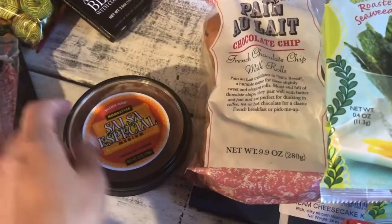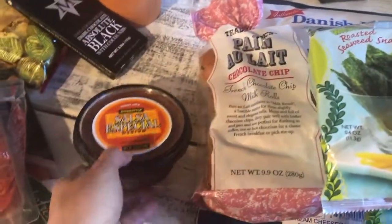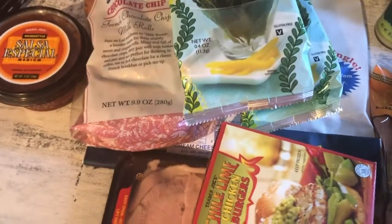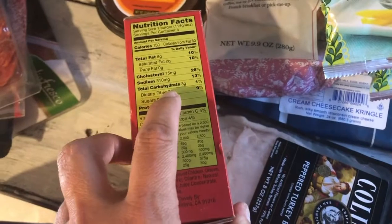Picked up another one of the salsa especial medium — this is our favorite salsa. It's good with keto because it's just one gram of carbs. Hubby was with us so he picked up some items too, and he's really looking at the labels now.